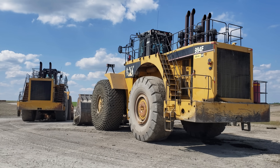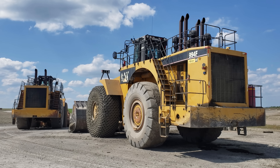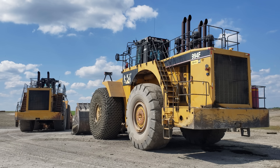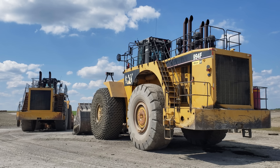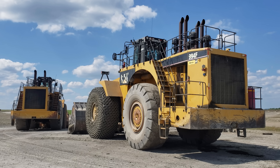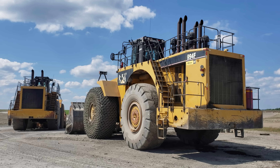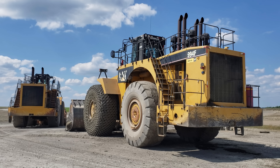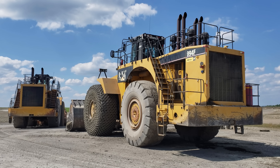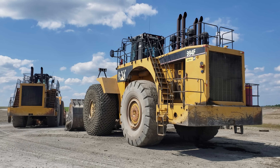In mid-2011, Caterpillar launched the 994H as the successor to the older F-Series, boasting numerous improvements including a new access stairway with the angle reduced from 55 to 50 degrees for less strain, improved cooling and electronics, and a new updated operator's cab. But there they are — two of Caterpillar's flagship wheel loaders, the 994F.